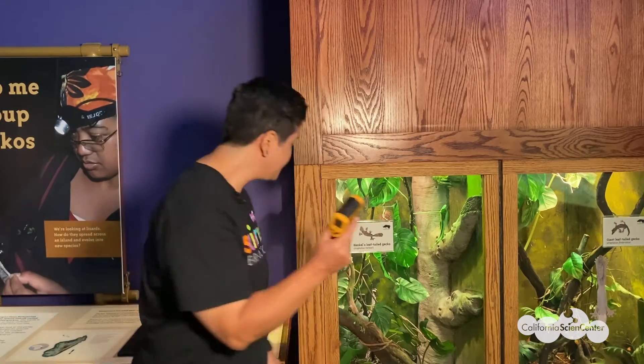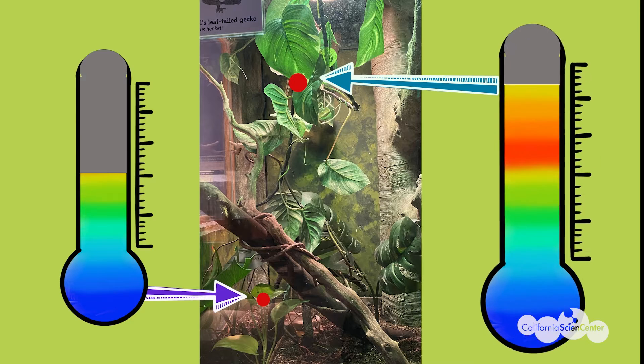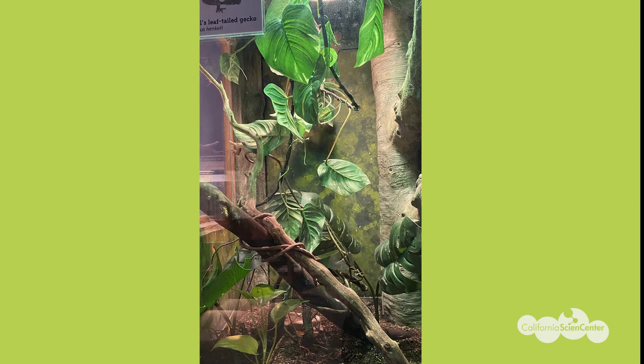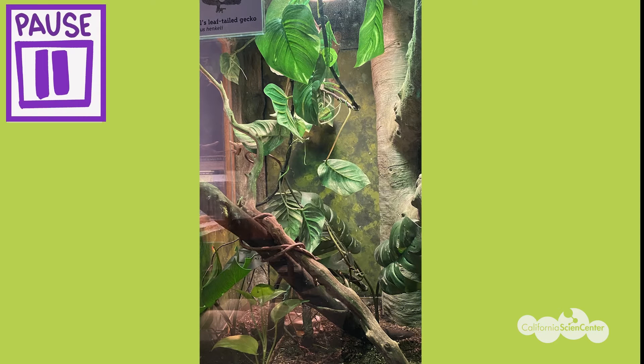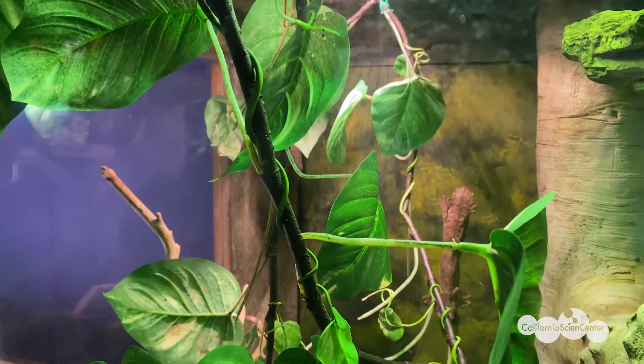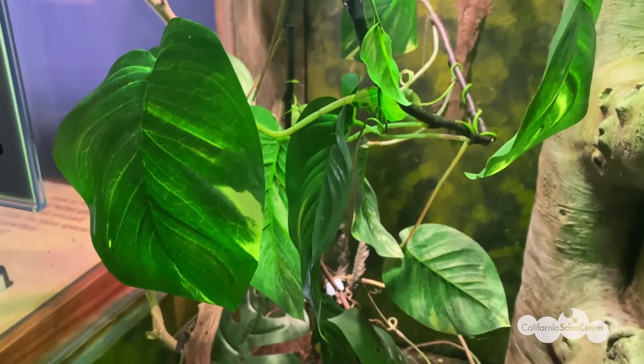I wonder what the surface temperature of the leaves in the gecko enclosure is. Hmm, I wonder if all the leaves in the enclosure are the same temperature. Whoa — the leaves at the top are warmer than the leaves at the bottom. Why would that be? Do you think the top and bottom leaves are getting the same amount of light? Do you notice any shade? Just like in the desert zone, the lamp is a heat source, and that heat source is what is making the leaves at the top warmer than the bottom leaves, because the bottom leaves are shaded.